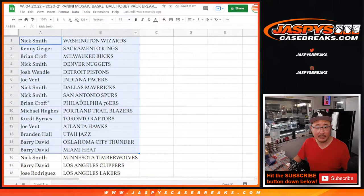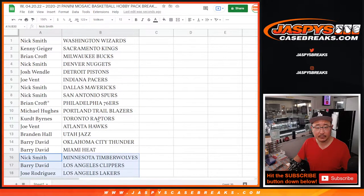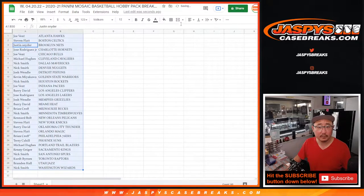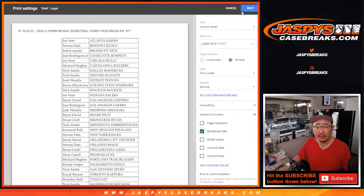Alright, here's the first half of the list right here, and here's the second half of the list right over there. No trade windows — let's just print and rip.